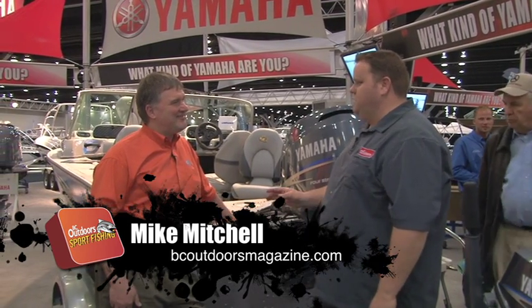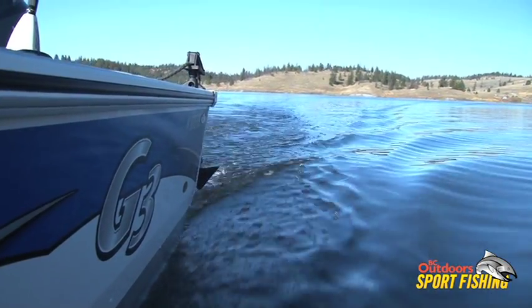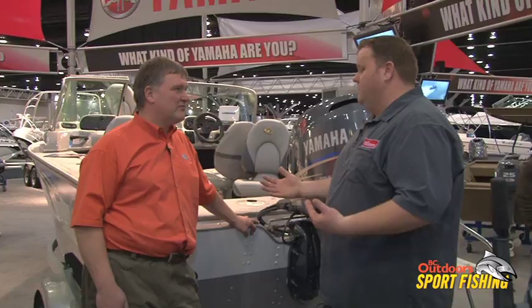Welcome everybody to BC Outdoor Sport Fishing. We're here with Al Gallagher from Yamaha Motor Canada, talking about the G3 boats. We spent a little bit of time this year filming on this particular boat, had lots of fun, lots of room, and brought some great fish in. We just want to talk about the expanded lineup — let's talk the big lineup of G3 and what products are available to BC guys.